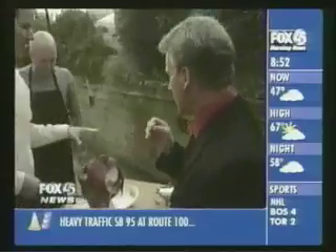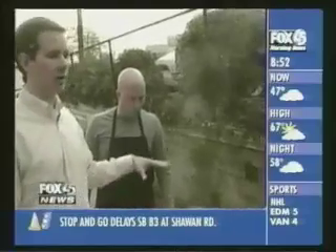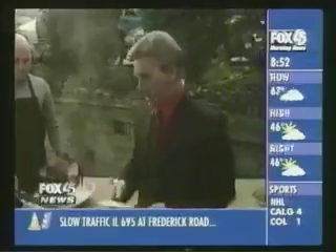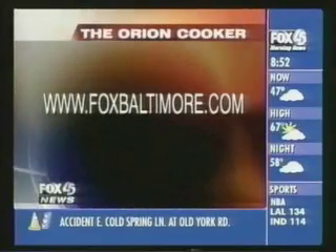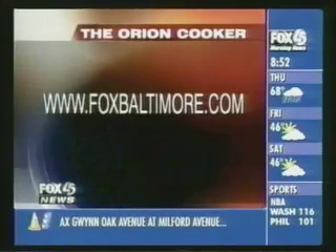So this is the Orion Cooker. It's available at Home Depot and Bass Pro Shops for under $150. Go to OrionCooker.com to pick it up. And if you've got any tailgaters on your holiday wish list, it's a great gift idea. Thank you so much for being here — Happy Holidays! If you'd like more information on the Orion Cooker, log on to FoxBaltimore.com and click on news links. Happy Holidays, and we'll be back with more on Fox 45 Morning News, all local, all morning.